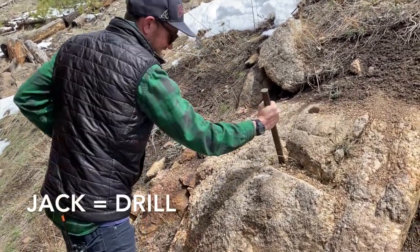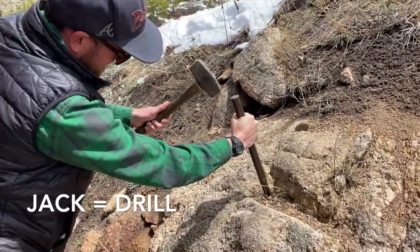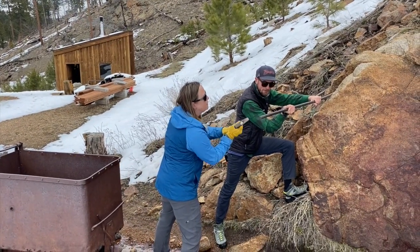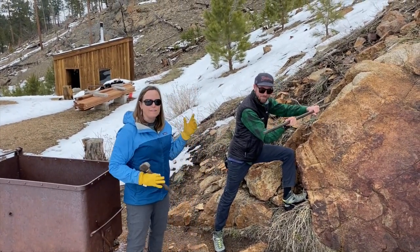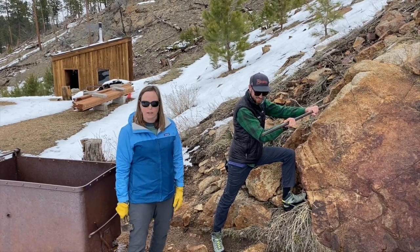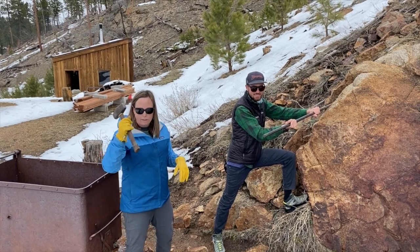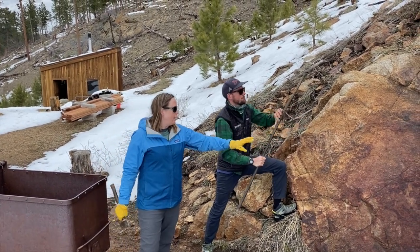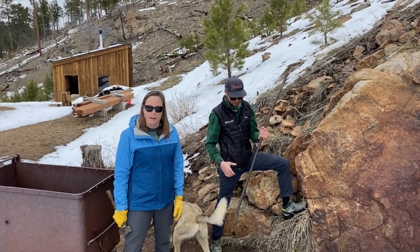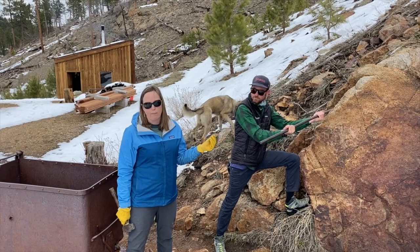Here you can see me demonstrating the single jack method — I have a hammer in my left hand and a jack, or drill, in my right hand. This is Sam and Becky at Ballarat and we are doing what's called double jacking. We are working together — I've got a jack hammer and Sam is holding a drill. We partnered up because that is something the miners would do, and it helped this job go much quicker.